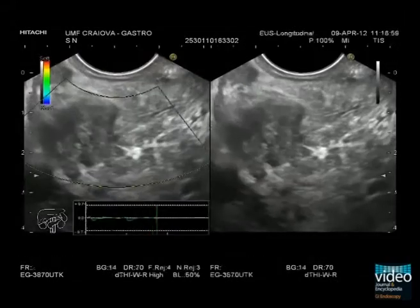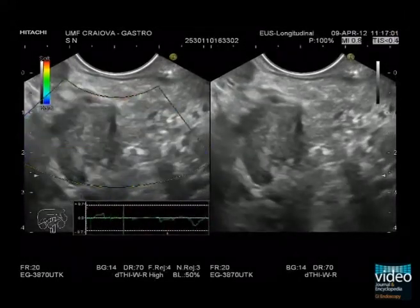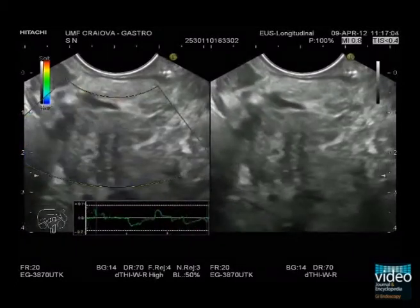EUS elastography shows a hard mass as compared with adjacent tissues, suggestive of a malignant tumour.